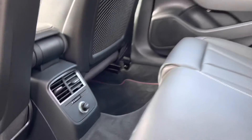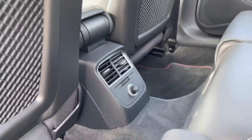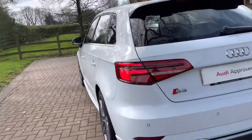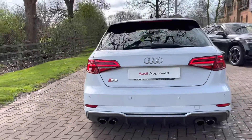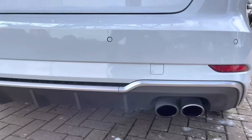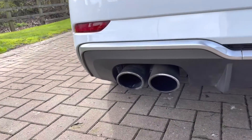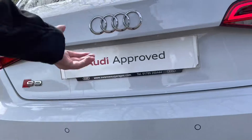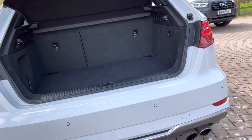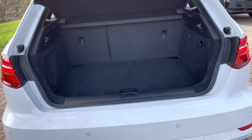Moving on to the interior, we have the fine Nappa leather seats. In the center we do have a 12-volt plug socket, ideal to charge those electronic devices. This S3 is petrol automatic and it's done just over 31,000 miles. At the rear we do have dual exhaust pipes. Let's take a look inside the boot — the boot itself is pretty spacious.